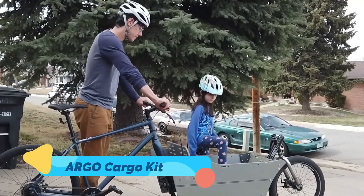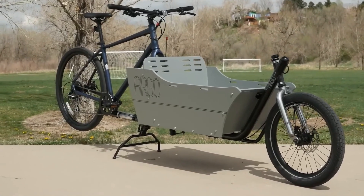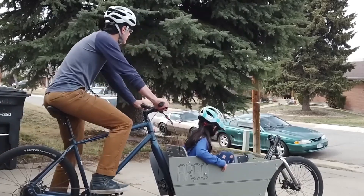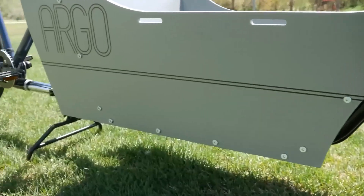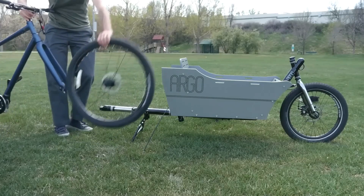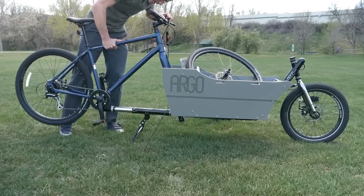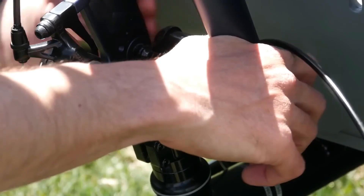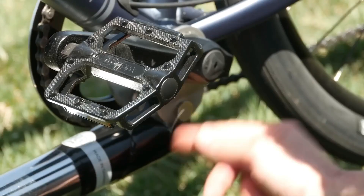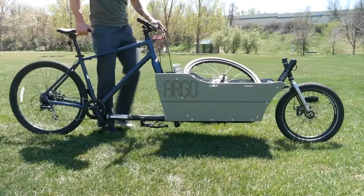Let's kick things off with the Argo Cargo Kit, a marvel in utility and design. At first glance it looks like a simple add-on, but the Argo transforms an ordinary bicycle into a full-fledged front-loading cargo bike in just minutes. Its modular frame attaches to your bike's front fork, turning your two-wheeler into a nimble cargo hauler without sacrificing handling or ride quality.